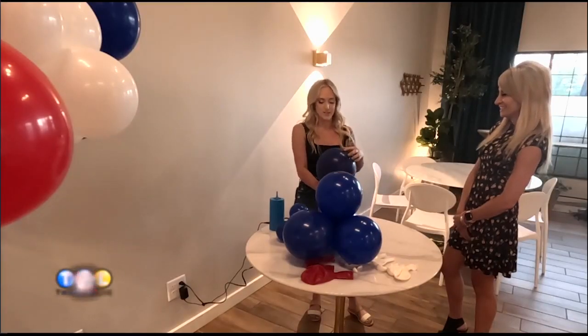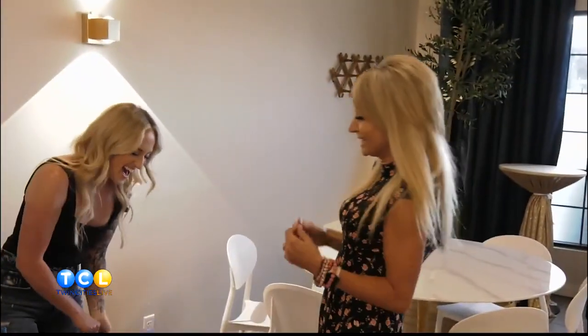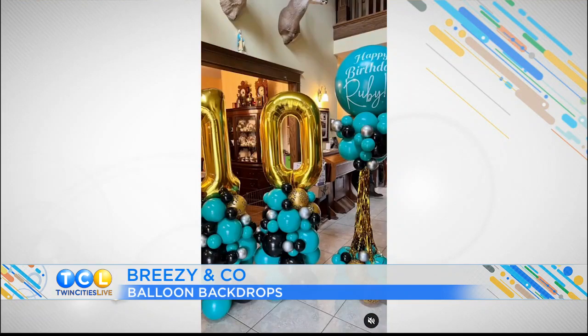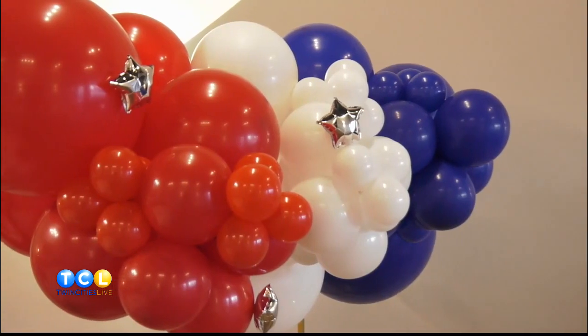This is a really big one — this is our 24-inch balloon. I'm nervous it's going to boom! Chanel, you are a balloon artist, but we're not talking about twisting animals. You are making these elaborate backdrops and designs, really perfect for any occasion.